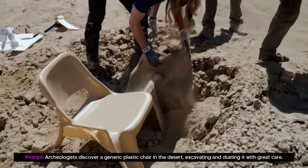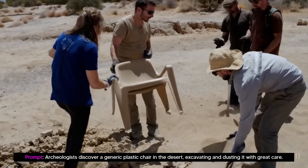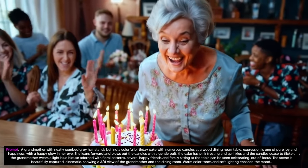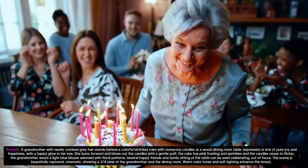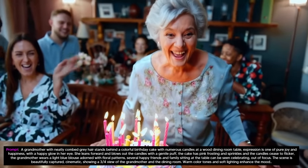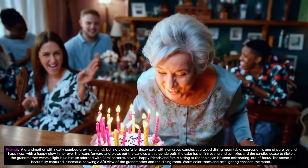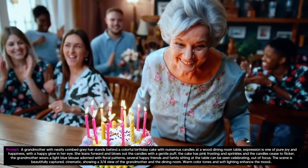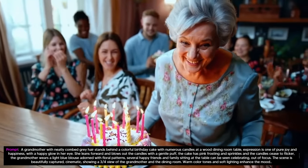There was also this really cool example prompted with: archaeologists discover a generic plastic chair in the desert, excavating and dusting it with great care. And another prompt — a grandmother with neatly combed gray hair stands behind a colorful birthday cake with numerous candles at a wood dining room table. The expression is one of pure joy and happiness. She leans forward and blows out the candles with a gentle puff. The grandmother wears a light blue blouse adorned with floral patterns, and several happy friends and family sitting at the table can be seen celebrating out of focus. The scene is beautifully captured cinematically with warm color tones and soft lighting.